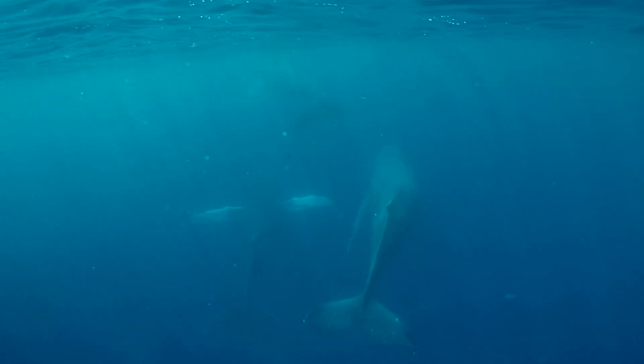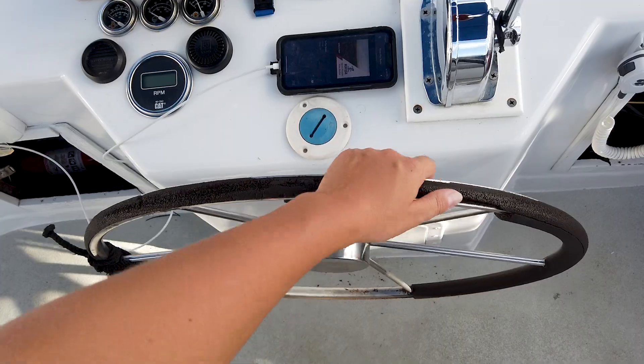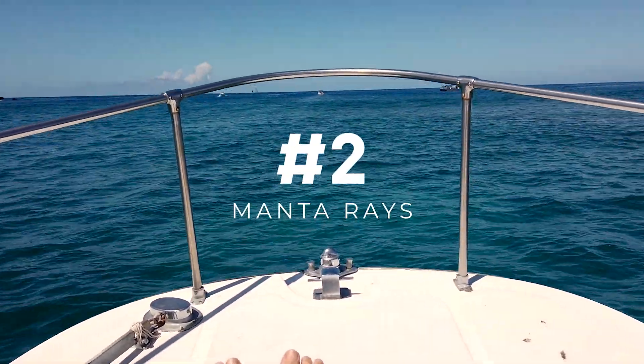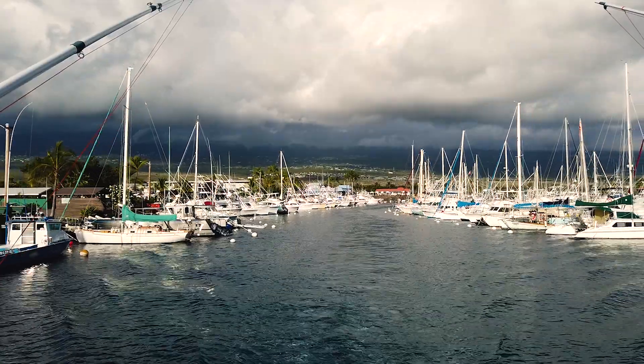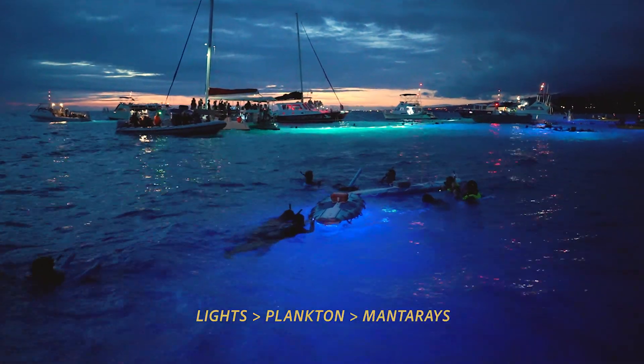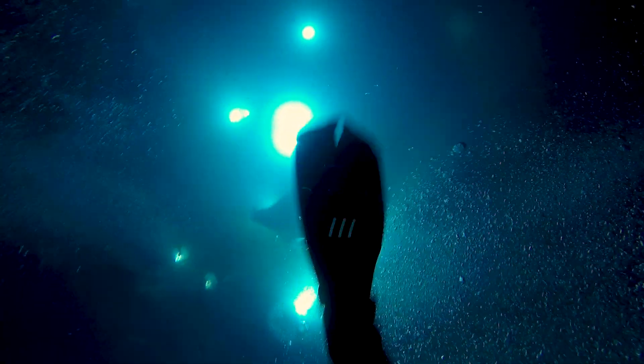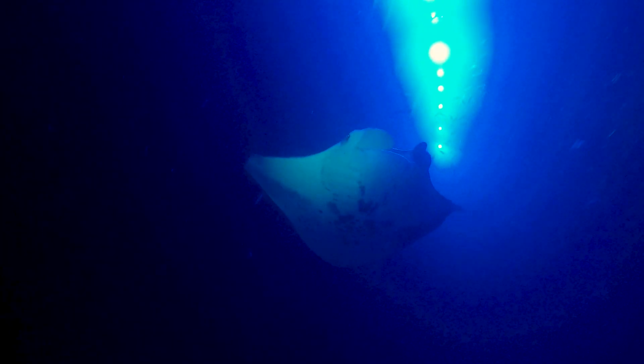Number two is swimming with manta rays. Swimming with manta rays at night is one of the coolest things you can do. Attracted by the plankton that is drawn to the light, mantas have been coming to this location for years and it's become very popular to swim with them. It's so thrilling being in the water with these huge animals, especially at night. Please remember to never touch them, as the oils on your skin are harmful. Observe and wait for them to come and interact with you.